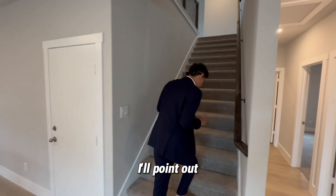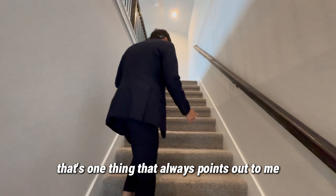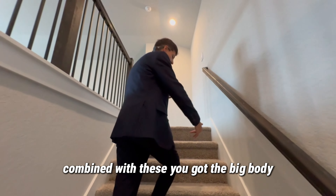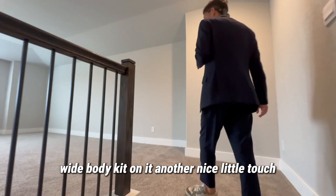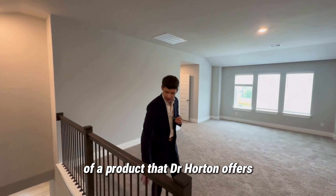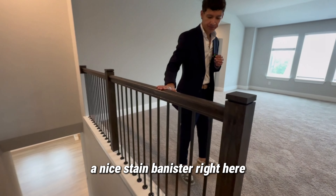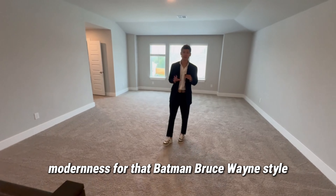Right here — notice these stairs are wider than your normal stairs. That's one thing that always stands out to me because sometimes going upstairs can feel a little confined. You've got the wide-body kit on these stairs. Because this is a more expensive DR Horton product, you get some wrought iron stair spindles and a nice stained banister — another touch of elegance for that Batman Bruce Wayne style.